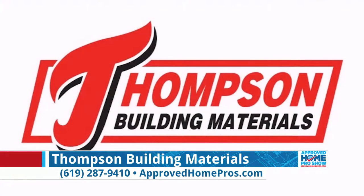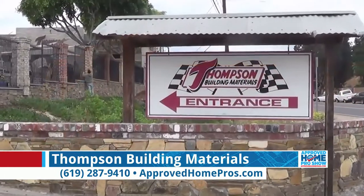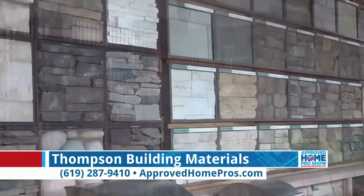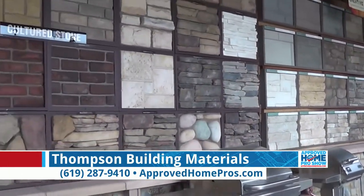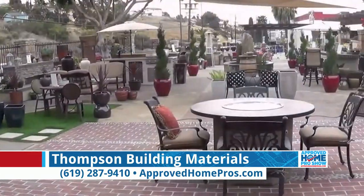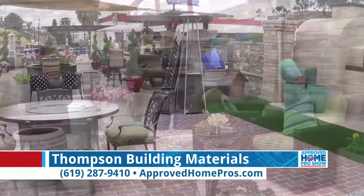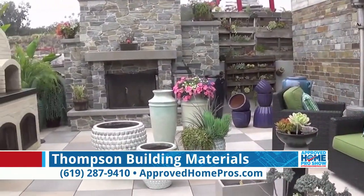Derek, first and foremost, what do you have here at Thompson, and why do people need to come here? Well, we carry a lot of landscape and masonry items, lath and plaster, but for the homeowners who are still working on projects, they like to come down and select a different type of brick, natural stone, maybe some interlocking concrete pavers, a synthetic lawn, a tile — it depends on what kind of project they're working on.